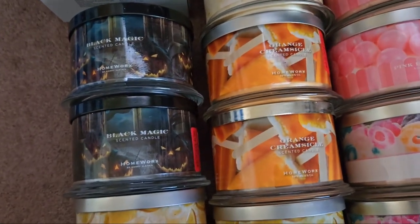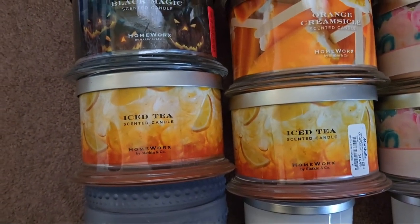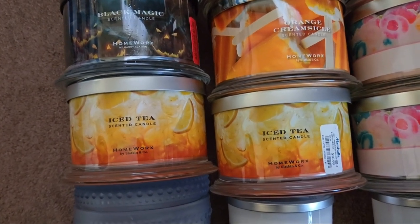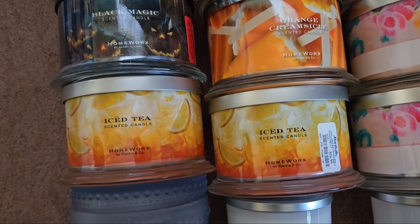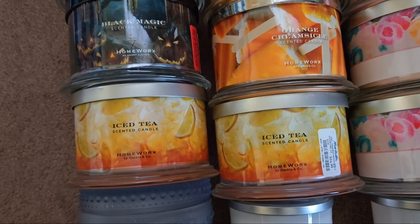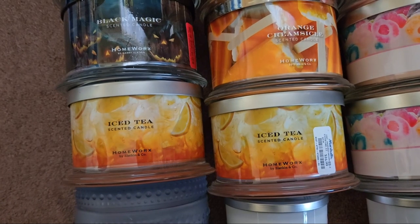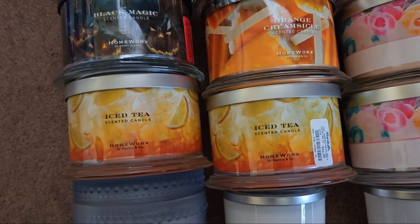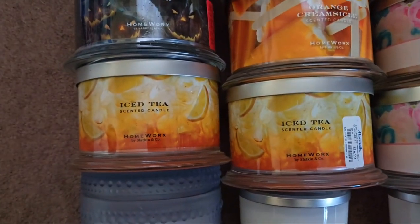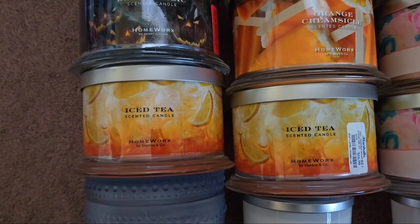We have two Iced Tea candles — I really love this one. I found it during the springtime last year, but when I burned it in winter my mom really didn't like it. I think it goes better with warmer weather. I purchased it at Marshall's for $16.99, which shows I really liked it. She just wasn't feeling it, but I think she might secretly be a seasonal burner.